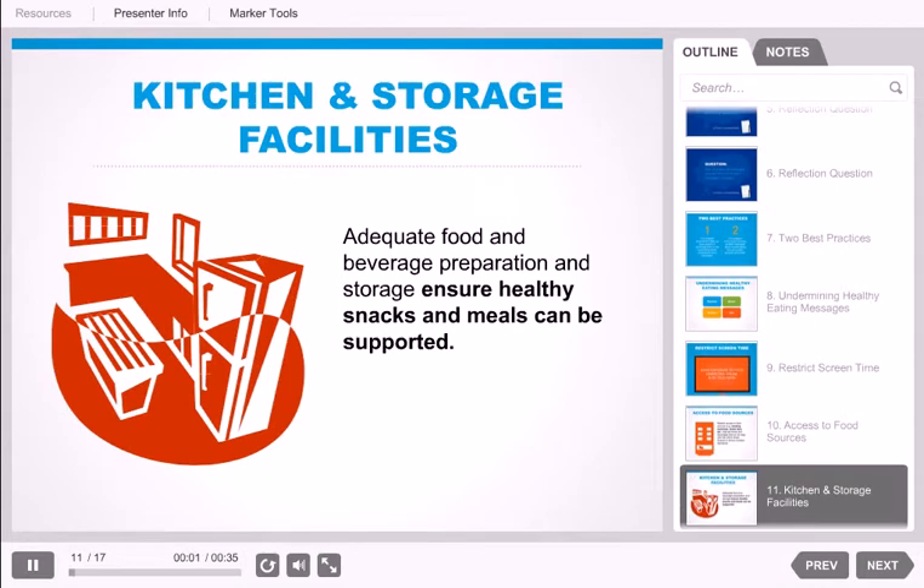Another best practice: our program has access to adequate kitchen and storage facilities to support our healthy eating practices. Adequate food and beverage preparation and storage ensure healthy snacks and meals can be supported. If you are serving snacks or meals at your site, find out what regulations govern food preparation, storage, and service at your site and ensure you are up to code. If someone else is preparing your food, ask them to come visit and provide feedback on the food preparation and storage facilities at your site.